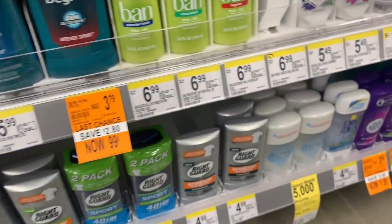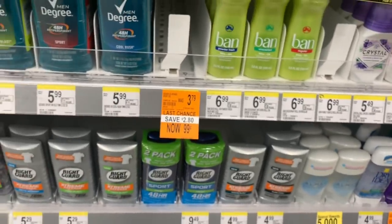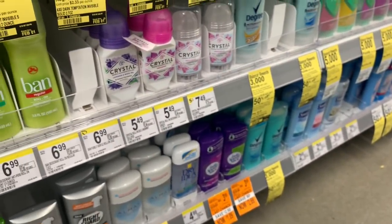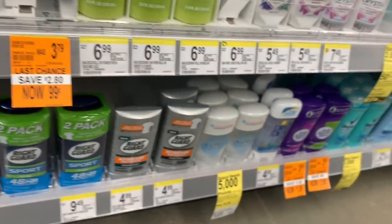Oh wait — 99 cents! Honey, I'm buying this. Let me see what this smells like. I don't care what it smells like, it's 99 cents — you don't find 99-cent Degree deodorant! I'm buying this for my boyfriend. I bought those for 99 cents, that's a good deal.